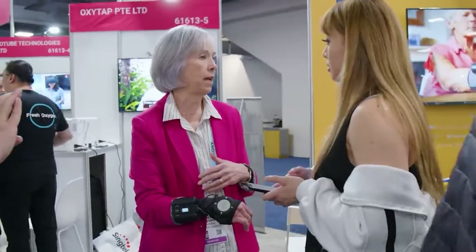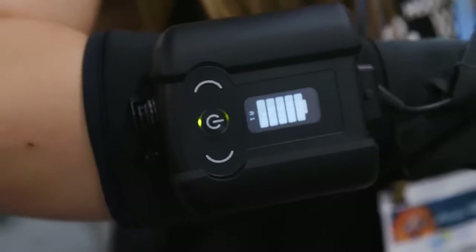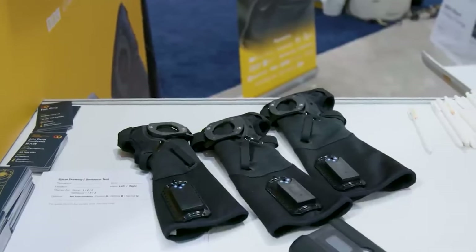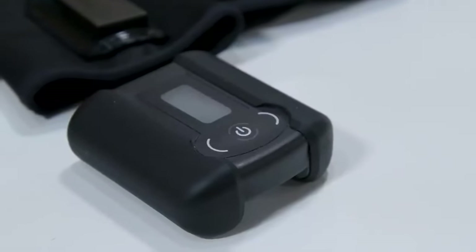Beyond its immediate functional benefits, the glove represents a significant advancement in wearable medical technology. It offers a non-invasive alternative to medication and surgical options, enhancing the autonomy and daily experience of its users. This development in assistive devices underscores a broader move towards harnessing technology to improve people's health and well-being, marking a substantial step forward in the care and support of individuals with neurological disorders.